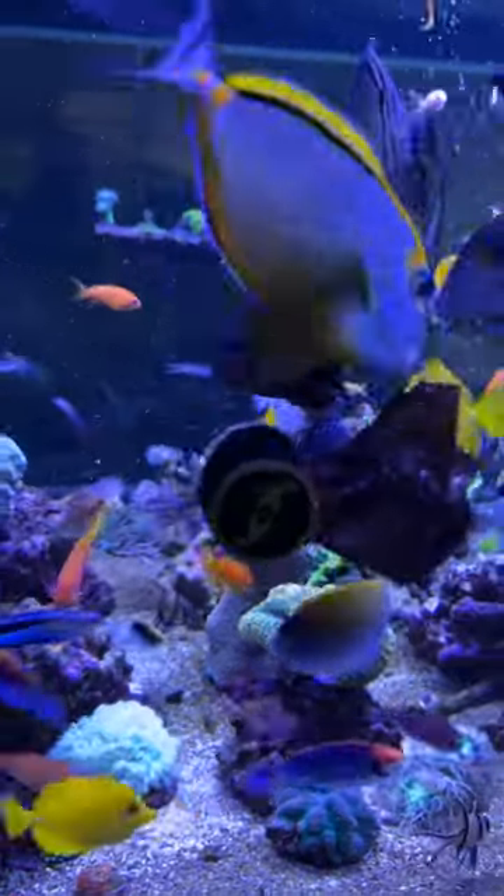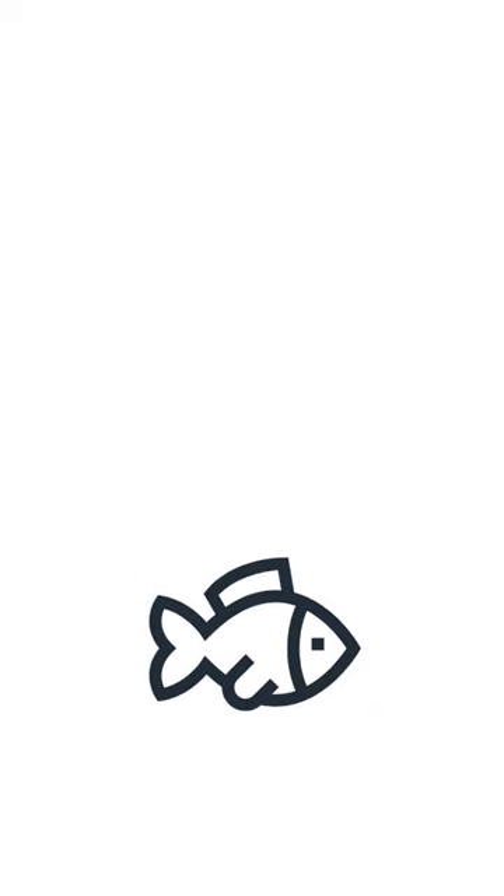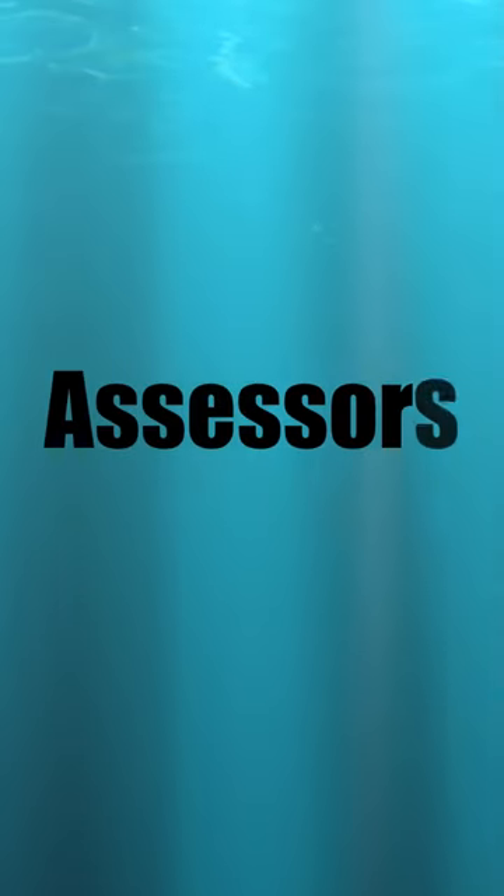Large fish in a saltwater aquarium are always popular, and while I enjoy my large fish, the little guys that get overlooked bring me a lot of joy. On my list of underappreciated and overlooked saltwater fish: assessors.